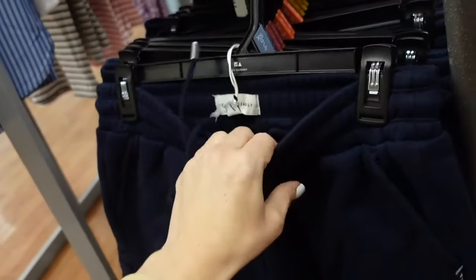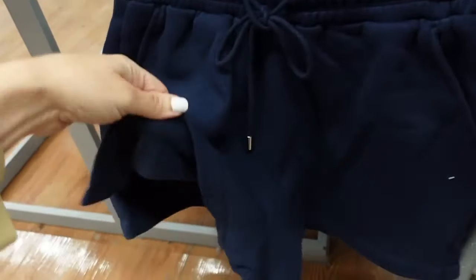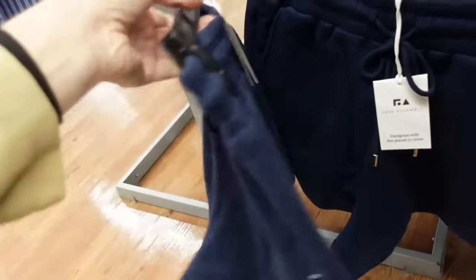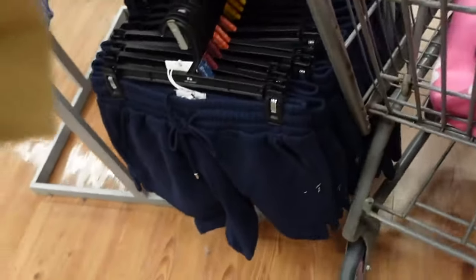Sweat shorts from Free Assembly. I picked these up last year in the pink and they were my favorite shorts. They have the drawstring in the side pocket, the super soft fleece on the inside, and then the one pocket in the back. These are $15. They have navy and also the gray.